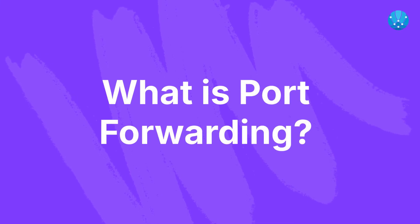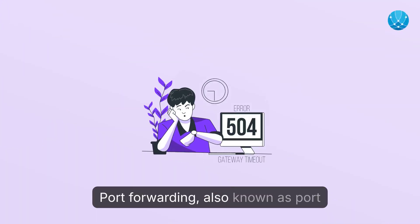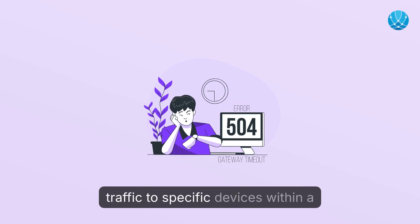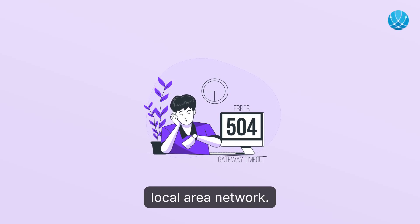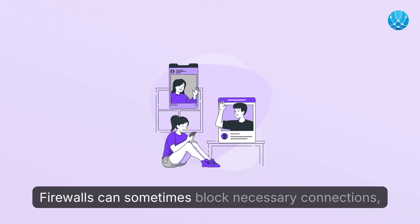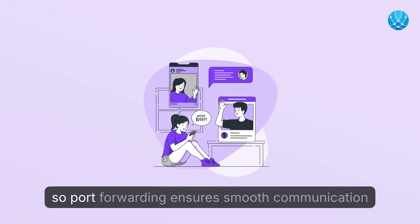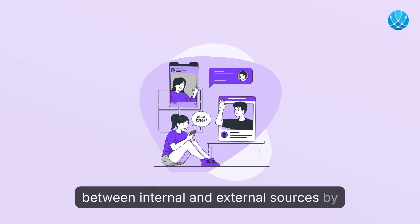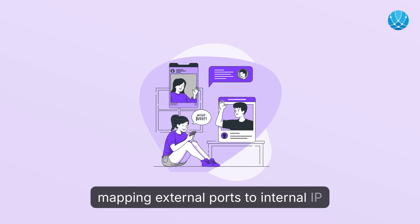Port forwarding, also known as port mapping, is crucial for directing external traffic to specific devices within a local area network. Firewalls can sometimes block necessary connections, so port forwarding ensures smooth communication between internal and external sources by mapping external ports to internal IP addresses.